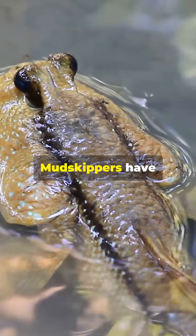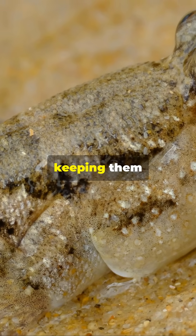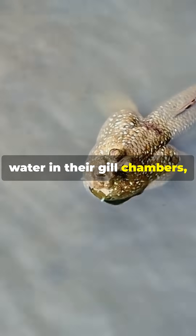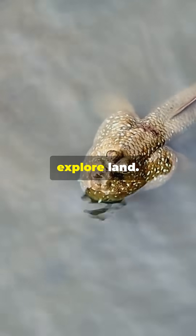But that's not all. Mudskippers have special skin that allows them to breathe through it, keeping them oxygenated even when they're out of the water. They also retain water in their gill chambers, creating a sort of portable aquarium that lets them breathe as they explore land.